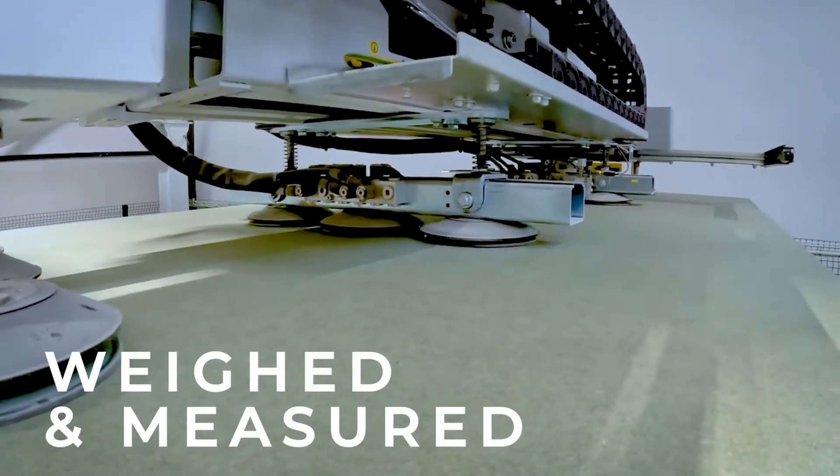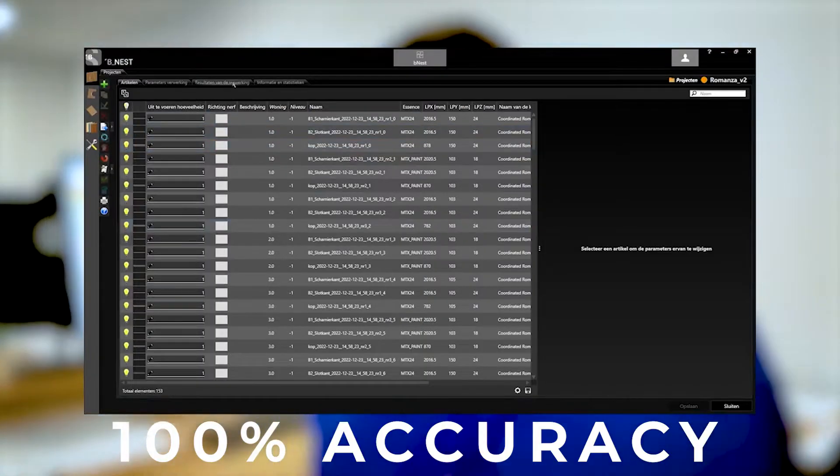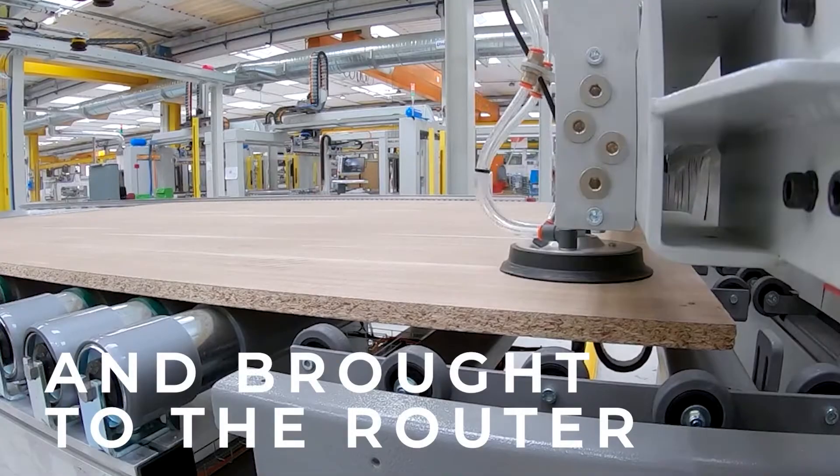Every panel undergoes weighing, measuring, and reconciliation against our database to guarantee accuracy. When ready, the appropriate panel is selected and transported to the router.